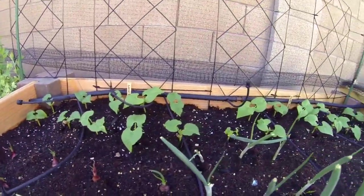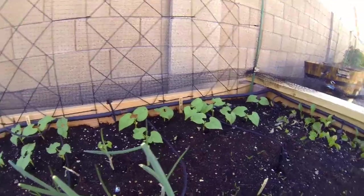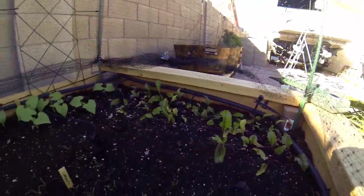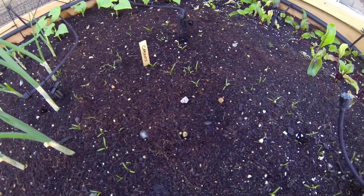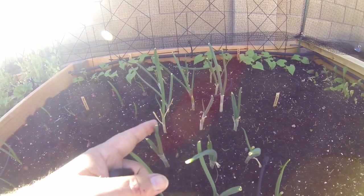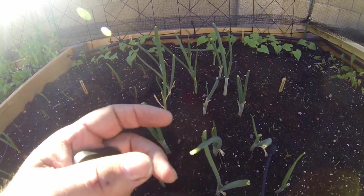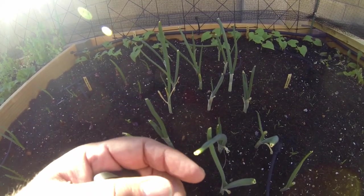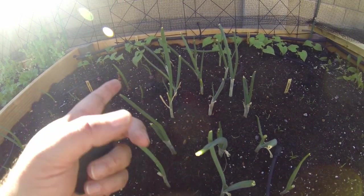Along the back side you're seeing all the beans starting to come up, and then here you'll see beets in the back. Right down below here is carrots coming up, and here are actually green onions that we already bought at the store — we used the tops and put them in the ground again.